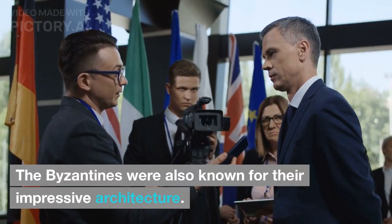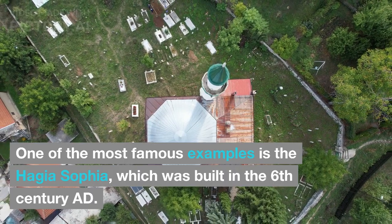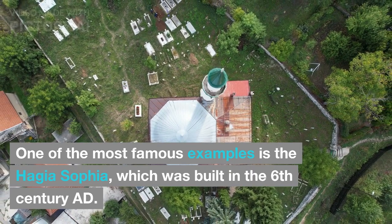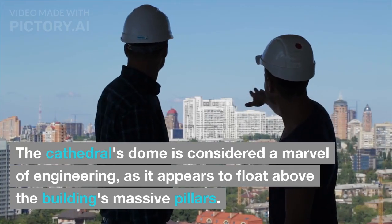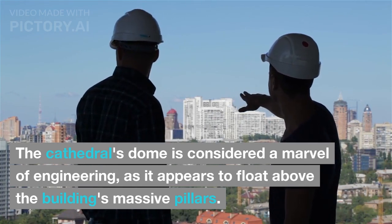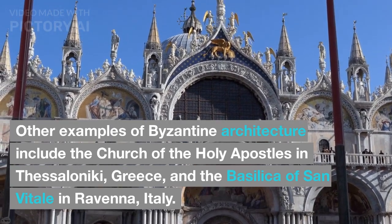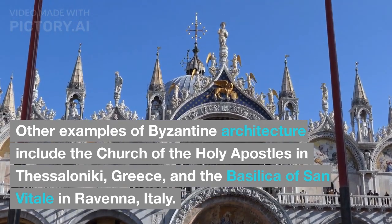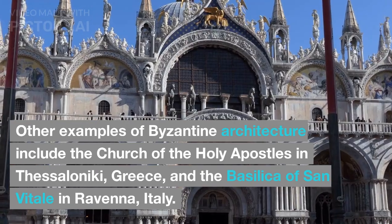The Byzantines were also known for their impressive architecture. One of the most famous examples is the Hagia Sophia, which was built in the 6th century AD. The cathedral's dome is considered a marvel of engineering, as it appears to float above the building's massive pillars. Other examples of Byzantine architecture include the Church of the Holy Apostles in Thessaloniki, Greece, and the Basilica of San Vitale in Ravenna, Italy.